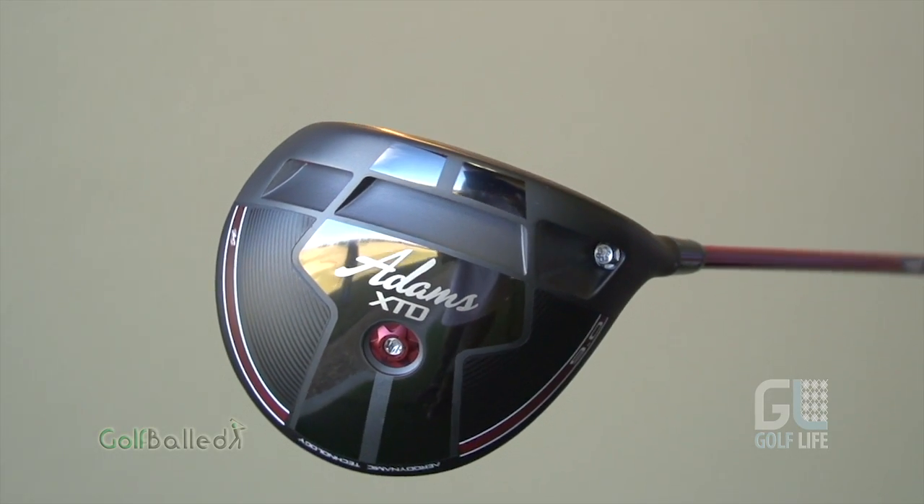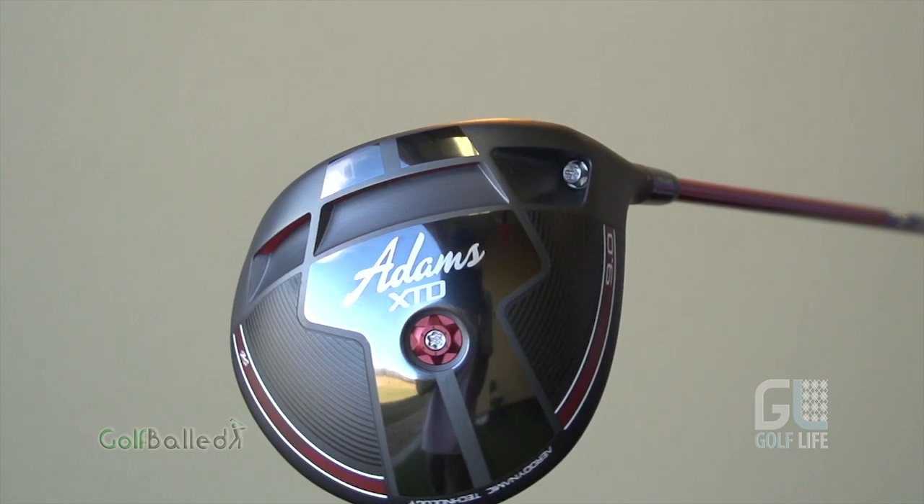That is removing the support that's in between the face and the body, allowing that face to flex freely.